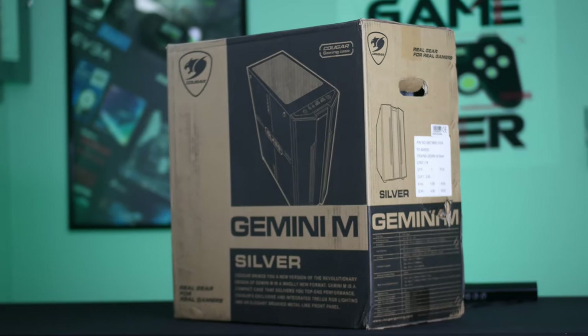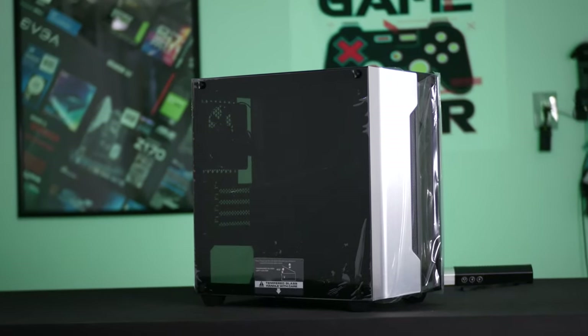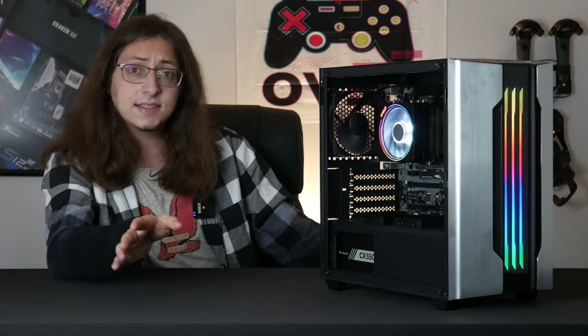Tying the whole build together is the Gemini M case from Cougar in this awesome black and silver color scheme. But enough talking about the system itself and how it looks — let's actually get this system playing games and see what this 3400G can do.